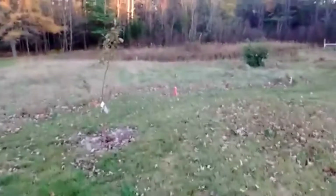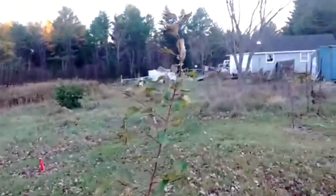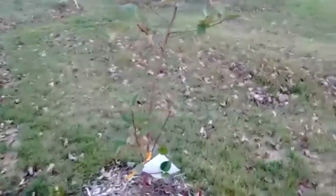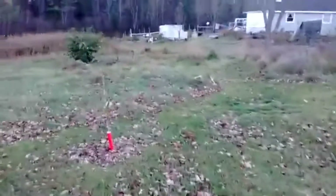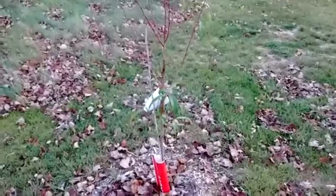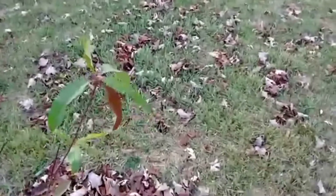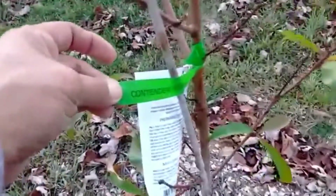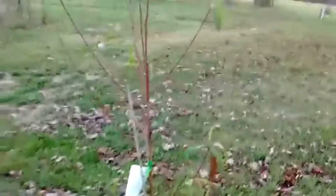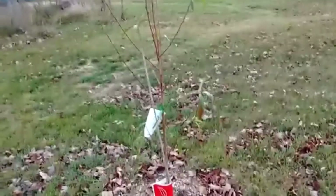Then we've got another apple — this one is a Honey Crisp, which is one of my favorite apples of all time. We only got one peach this year. Here in Maine, only in certain regions can you grow peaches, and this one's a Contender. We're right on the cusp of zone four and five.